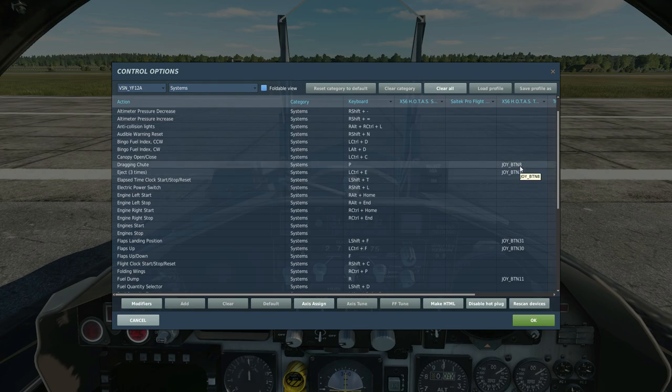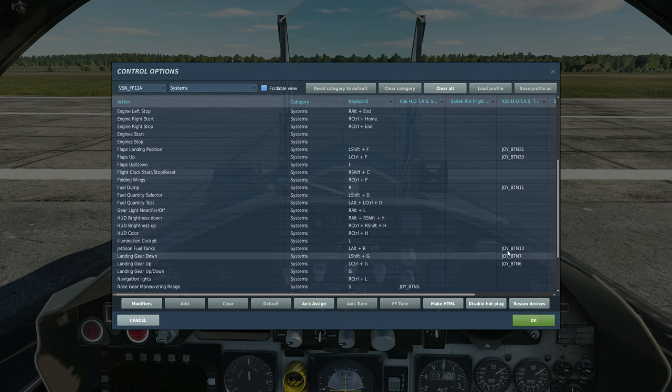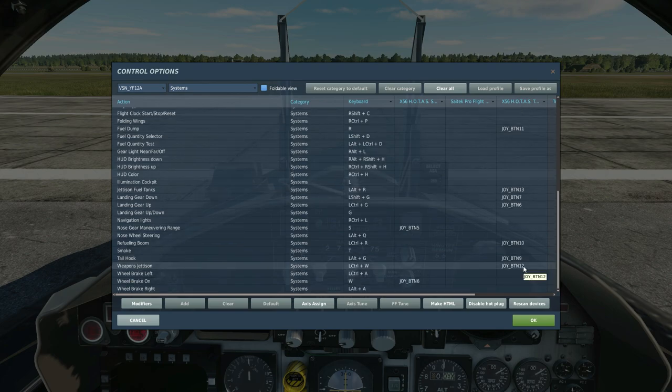For systems: air brakes, drag chute — obviously it's an SR-71 — seat eject, flaps, and fuel dump. If you land this thing heavy it doesn't like it — you'll end up stalling and falling out of the sky — so dumping fuel is a necessity. Jets and fuel tanks are taken from the F-15 so ignore some of those. Nose wheel steering doesn't do anything. Refueling boom opens the receptacle. Tail hook opens and closes the missile bays.